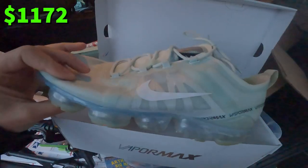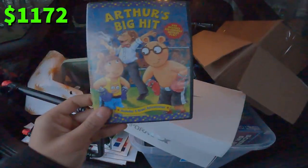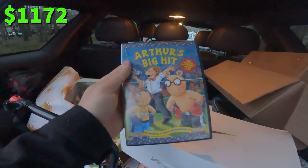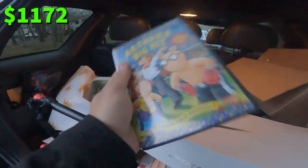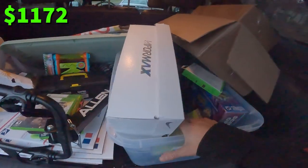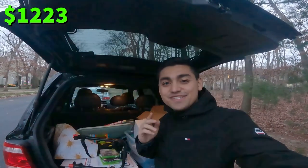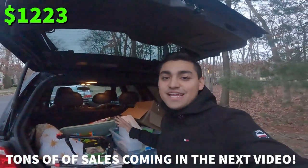In total, we only spent $18 today at the bins. The VaporMaxes do have a little bit of yellowing, but should sell between $50 and $70 plus shipping. The Arthur DVD — Arthur's Big Hit — should also sell for around $50 plus shipping. It's crazy how some of these old DVDs can carry value just because of the nostalgia; you can't get them anymore. The best find of the day was actually the Juicy Couture bag, which already sold on Mercari in less than two hours for $60 plus shipping. I listed it for $75 but took a $60 offer just to get it moving, and I recouped all my money spent today and more.